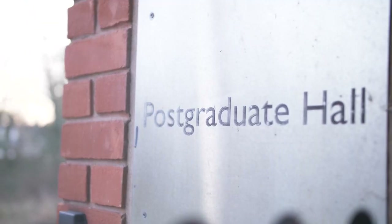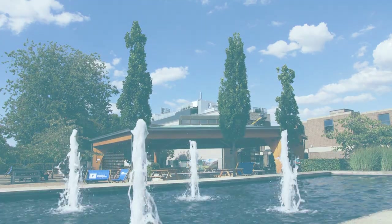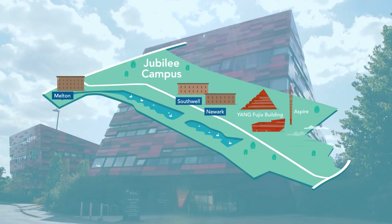Melton Hall is located on Jubilee campus and it's solely made for postgraduates. It's in a really nice setting and just a short walk away to all the facilities available here at Jubilee.